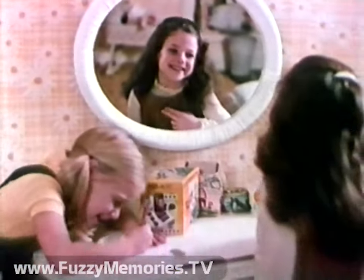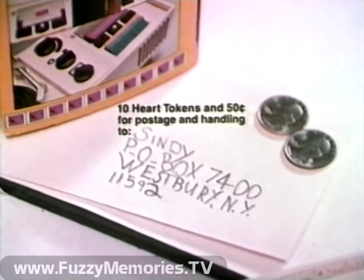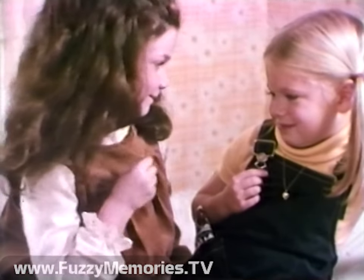And now Marks has this beautiful gold-finished Cindy Hart necklace. You can get one by sending 10 Hart tokens from Cindy packages plus 50 cents to Cindy, Box 7400, Westbury, New York. Cindy Hart's from Marks — they're beautiful.